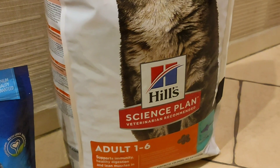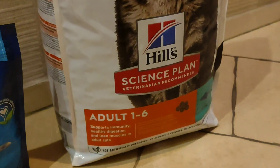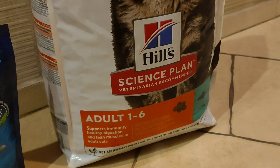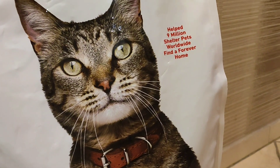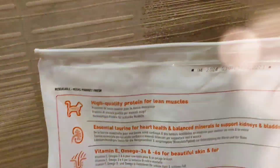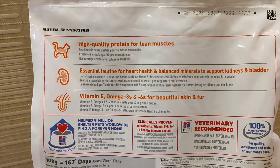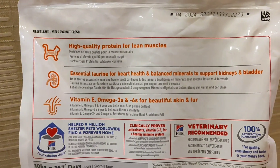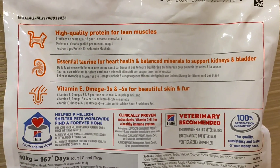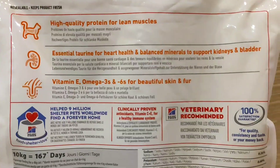Dry cat food by Hills, Science Plan. That's a recommendation for adult cats, 1 to 6 years. It's stated that they helped 9 million shelter pets worldwide find a forever home. On the back: high quality protein for lean muscles, essential taurine for heart health, vitamins and minerals, omega for beautiful skin and fur. Sounds great.